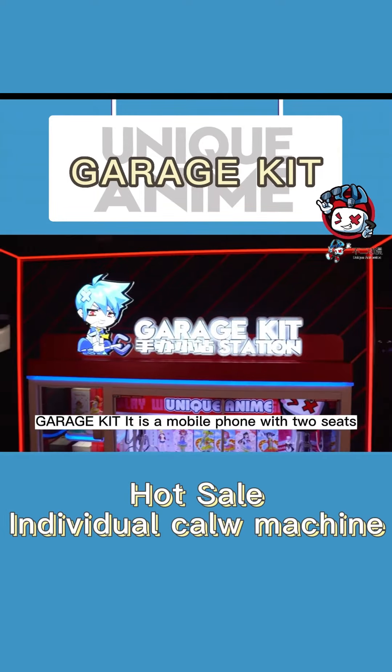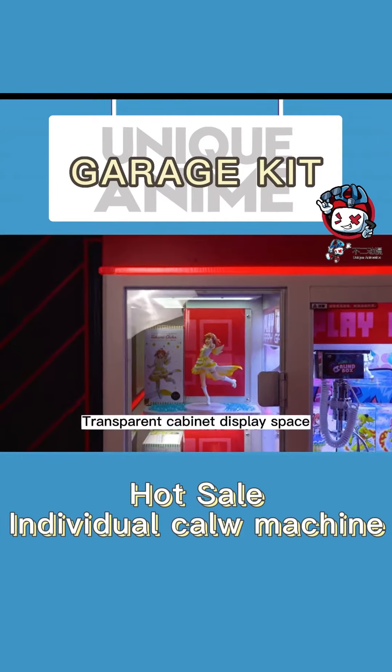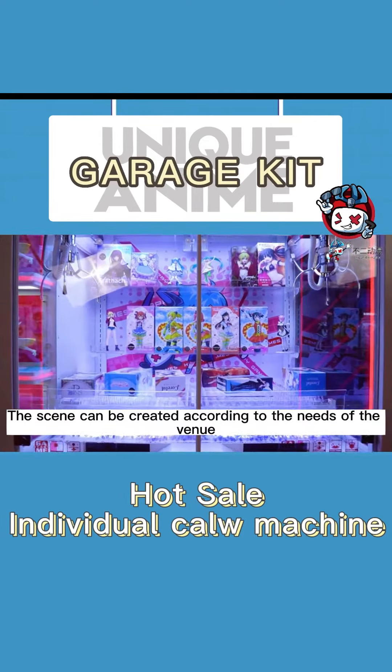GARAGEKIT is a mobile phone with two seats and transparent cabinet display space. With its unique decoration, the scene can be created according to the needs of the venue.